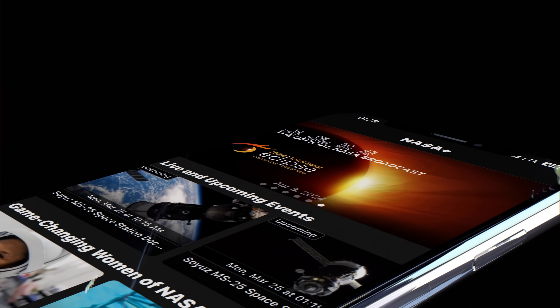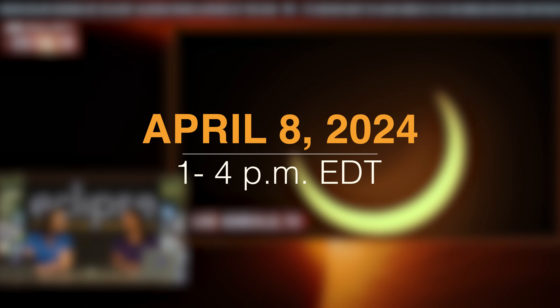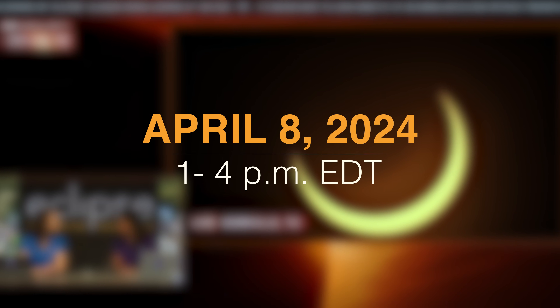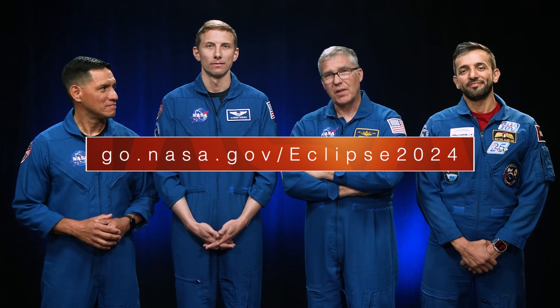If you're not lucky enough to be near the eclipse, you can still experience it all with NASA live coverage on NASA+, April 8 from 1 to 4 PM Eastern Daylight Time. Of course, you can find all this information and more at go.nasa.gov/eclipse2024.